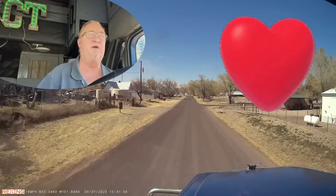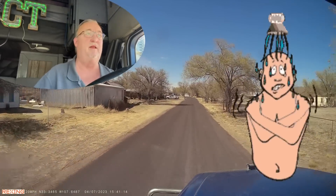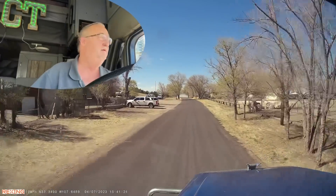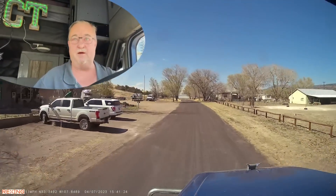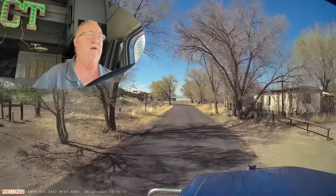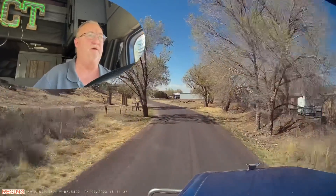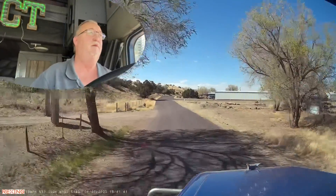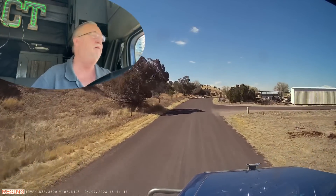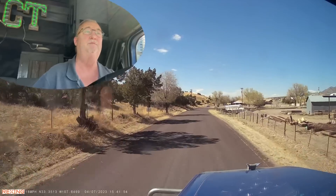I'm going to stop at the Loves in Belen, just south of Albuquerque — finally grab my shower. I meant to get one yesterday but didn't have time. Kind of glad I didn't because I drove through all that dirt and dust and I just feel coated. I need to scale the load and make sure we're okay. According to the app, it looks like I'll be all right. They had a scale on site — my gross was 78,880 pounds, so 220 pounds of room left to put some fuel on. I'm still over a half tank, so I might even be able to fill up.